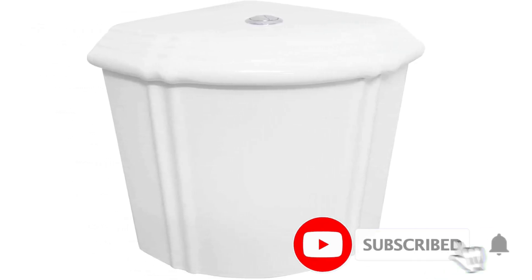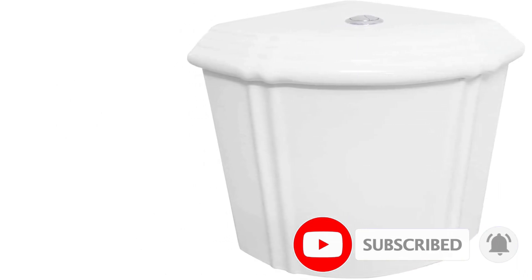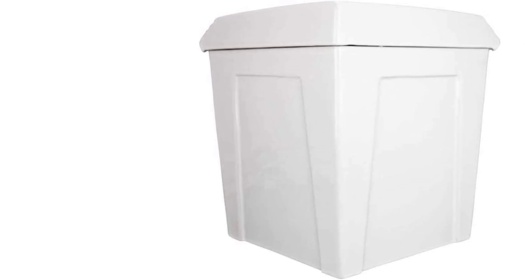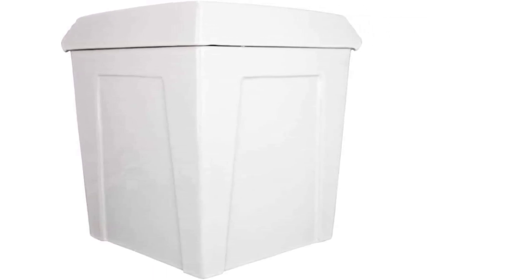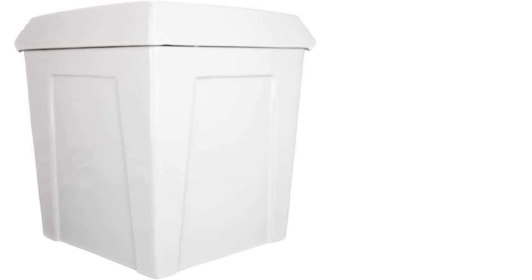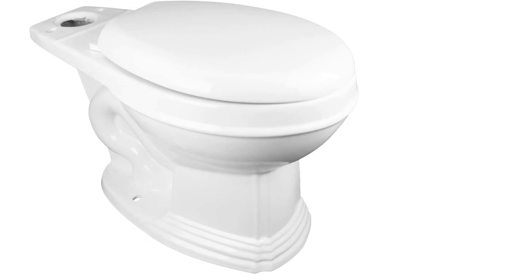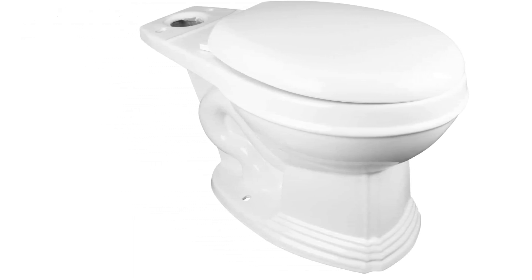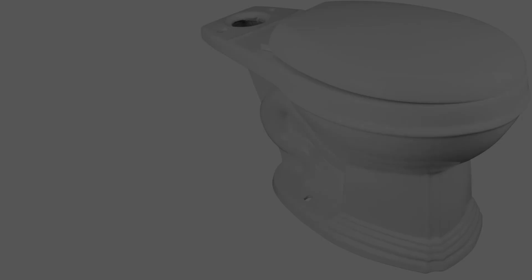The vitreous porcelain is scratch and stain proof. There's a dual flush for efficient water use: 1.6 gallons on a full flush and just 0.8 gallons on a light flush. Note that it doesn't come with floor bolts or bolt covers, so you'll need to buy those separately. The plastic seat and seat cover look less appealing with the ornate base and tank design — for a classically styled bathroom, replacing them with wooden versions is recommended.